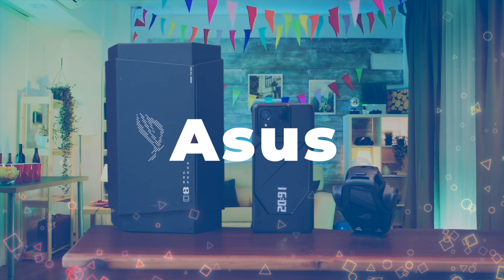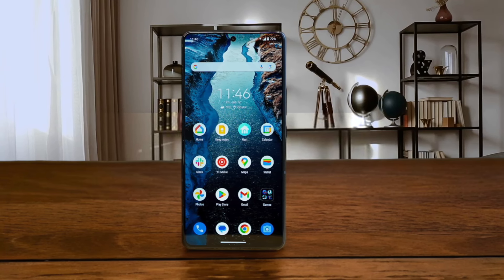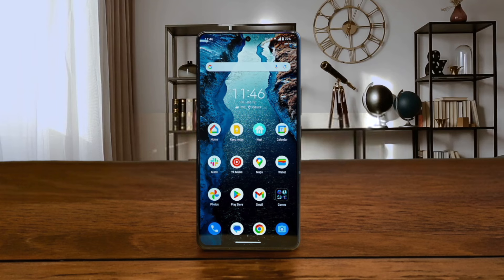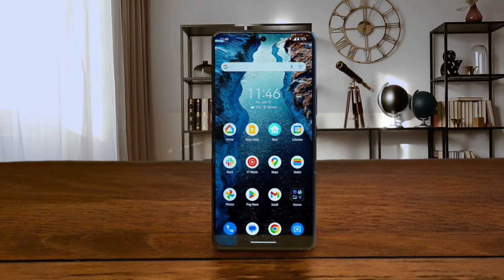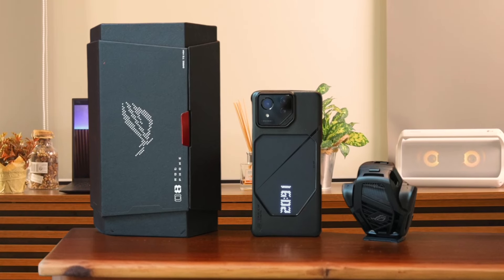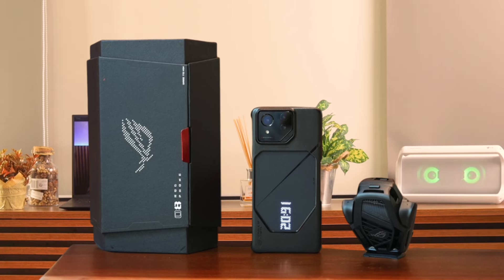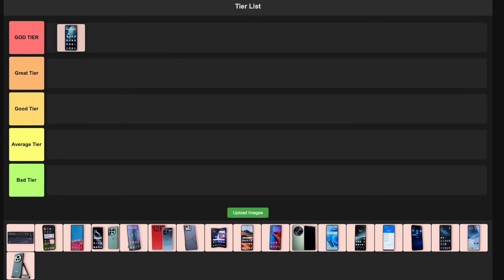Number 1: Asus ROG Phone 8 Pro. This beast is a gamer's dream come true. It's got a sleek design that doesn't scream gaming phone like its predecessors. The performance is off the charts with the Snapdragon 8 Gen 3 chip, and that 165Hz AMOLED display is buttery smooth. The camera system has been massively upgraded too, making it a solid all-rounder. However, it's not the best at sustained performance and that AeroActive Cooler X feels downgraded. Still, for its versatility and power, I'm putting this in the god tier.